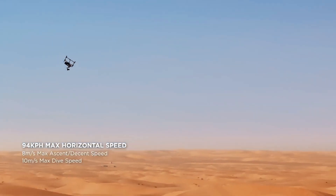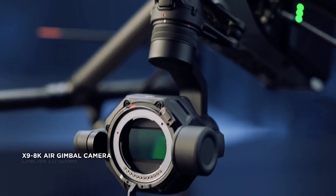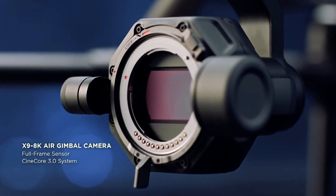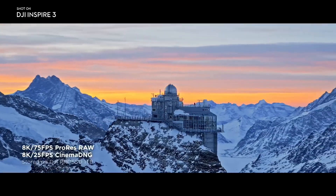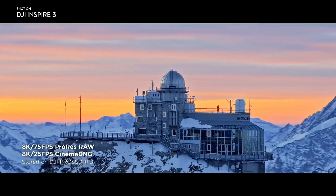The major upgrade comes in the form of a cinema camera known as the Zenmuse X9 8K Air. It is claimed to be the lightest ever full-frame camera system and uses CineCore 3.0, a new image processing system from the company.